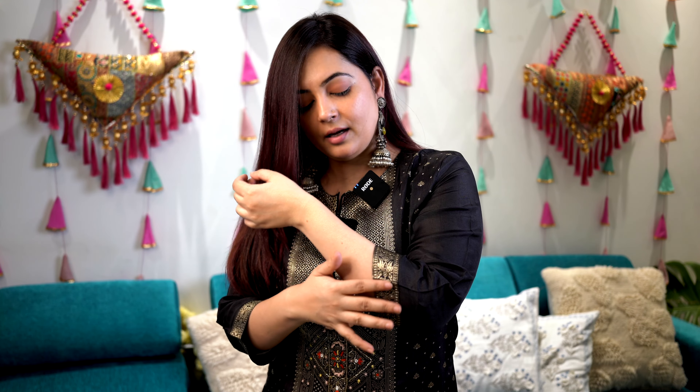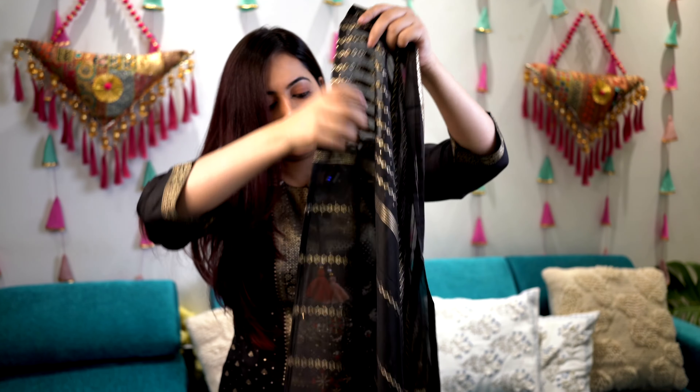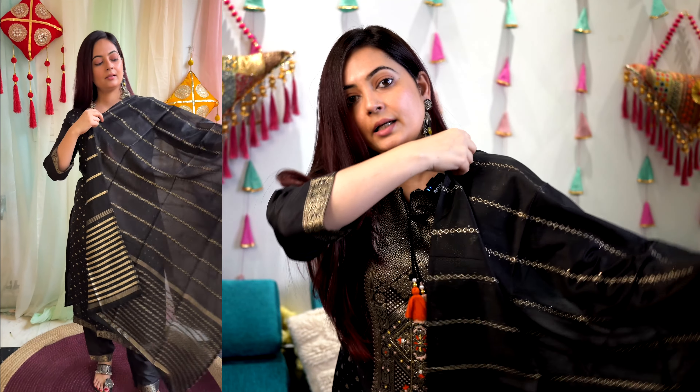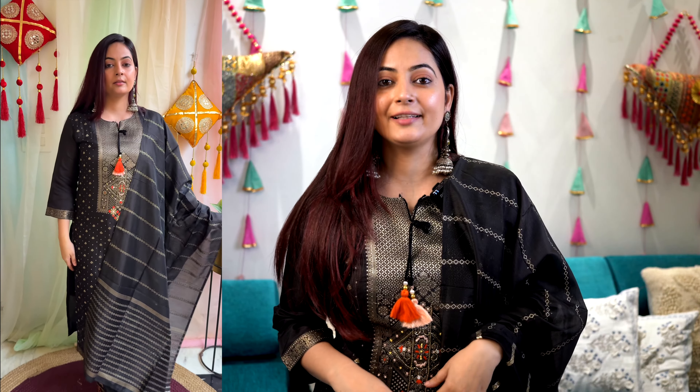The last kurta set of the video is a black kurta set in silk blend material with two drawstrings and tassel work. It has a regular neckline with colorful bead work on the lower section, and foil work across the entire kurta set. There is extra lining to support the fabric, and full-length sleeves with work at the sleeve end. The pant is solid black with embroidery work at the hemline but no pocket. It comes with a long dupatta with proper embroidered work throughout.